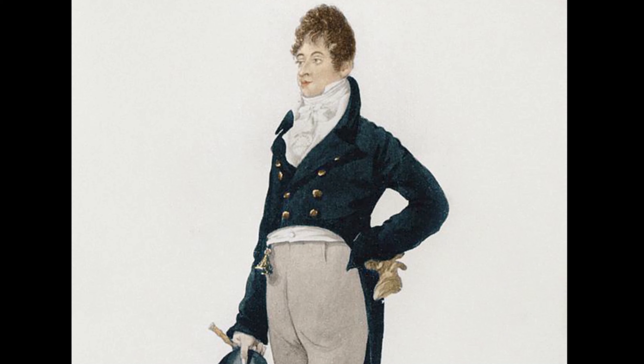This type of roundlet corkscrew is known as a Beau Brummell and was named after the famous English dandy and authority on all matters of dress and etiquette.